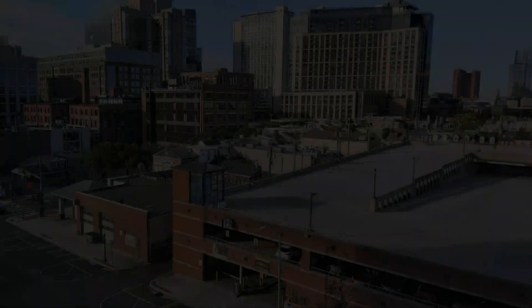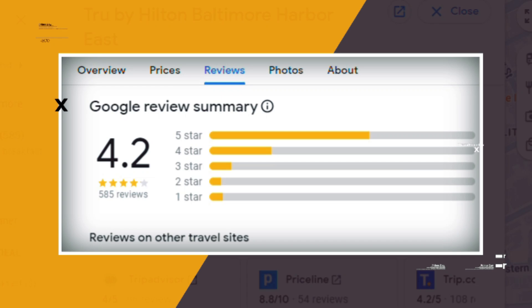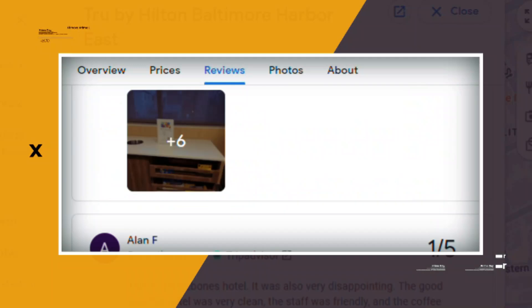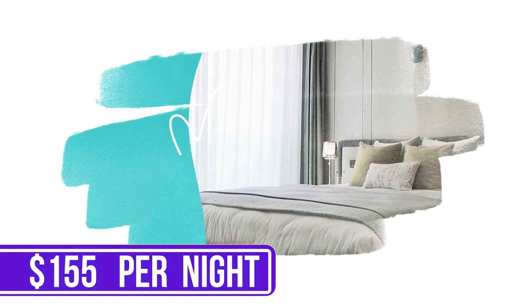Breakfast, Wi-Fi, and valet parking are available for a fee. Google reviews show a 4.2 rating based on 585 reviews. You can book a room for as low as $155 per night.